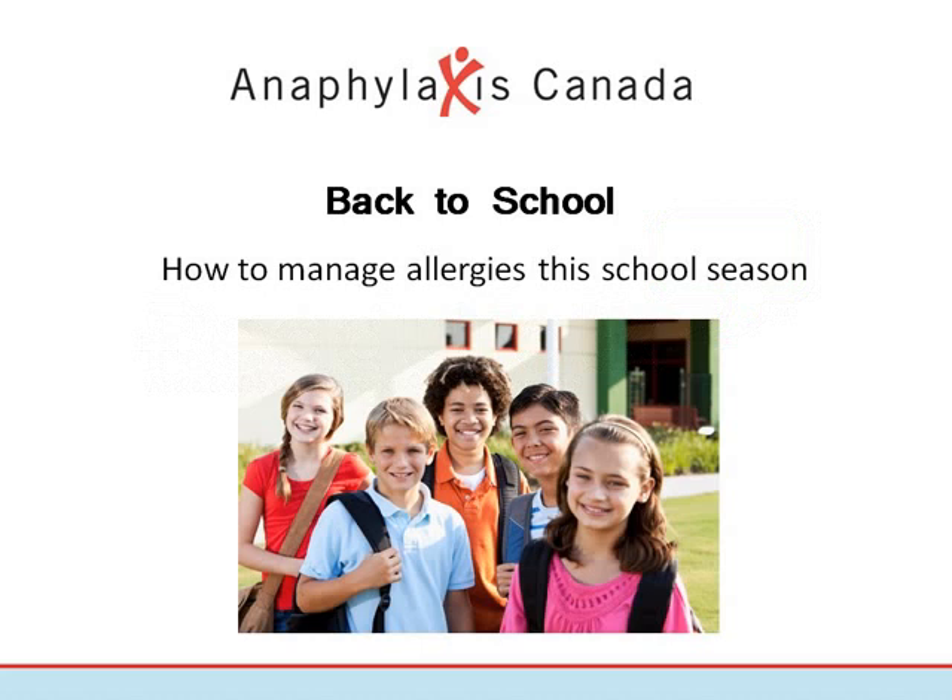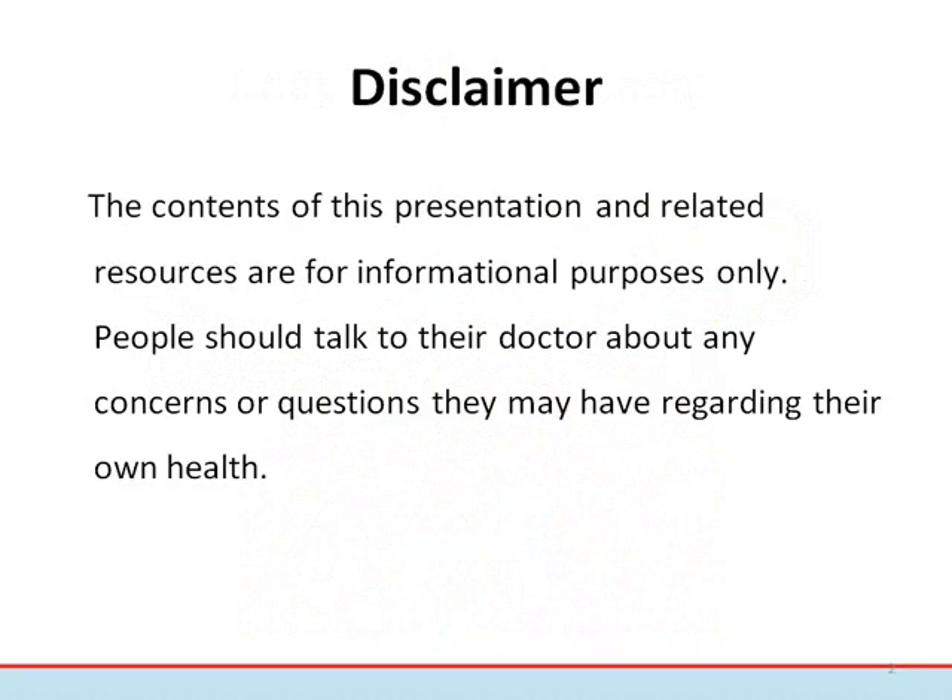Thank you for joining our webinar on how to manage allergies in the school setting. My name is Laura Bantock, and I'm the Director of the Western Region at Anaphylaxis Canada. Our goal is to highlight some of the ways you can make your school a safer place for students with allergies. The contents of this presentation and related resources are for information purposes only. People should talk to their doctor about any concerns or questions they may have regarding their own health.